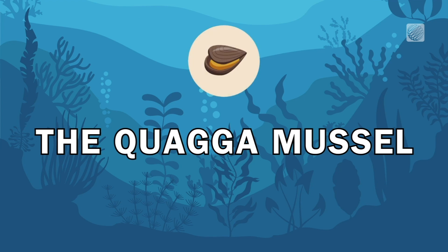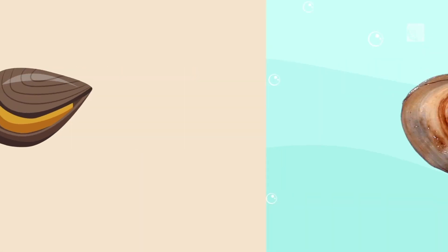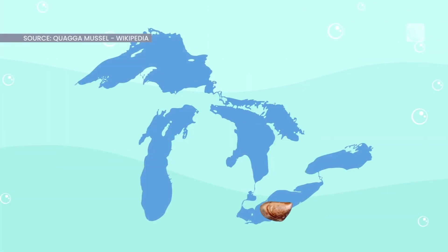First, we have the quagga mussel, a filter feeder that dines on the phytoplankton native species depend on for food.